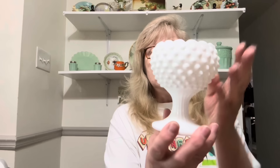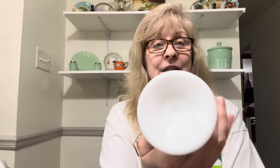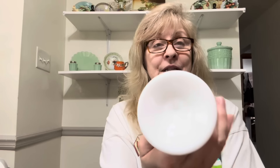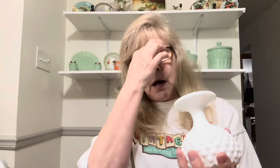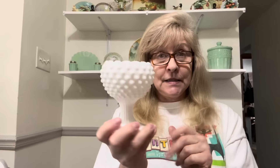I found this beautiful Fenton hobnail little planter vase. It's in fantastic condition. Of course, it isn't marked — this is probably older Fenton and it would have had a label on it. Fenton started putting their embossed name on the bottom around 1971 or 1970. So if it's before that, it would have had a paper label.